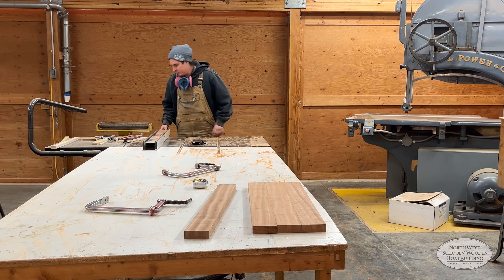Pearl has completed the dry fitting of a complex drawer system at the stern of the boat. Here she double checks that all the components are fit correctly before they head off to the finish room. Thanks for tuning in to Shop Talk, and Happy New Year to you all.